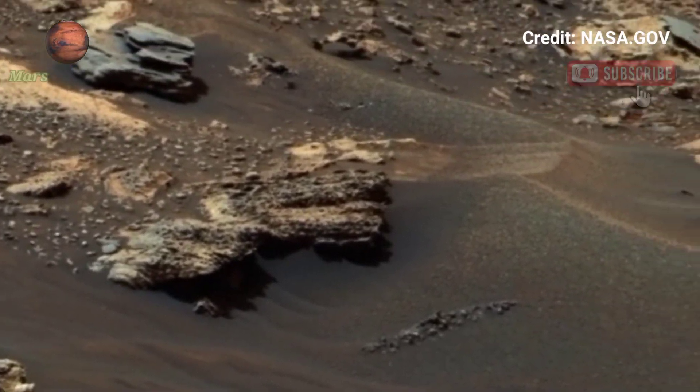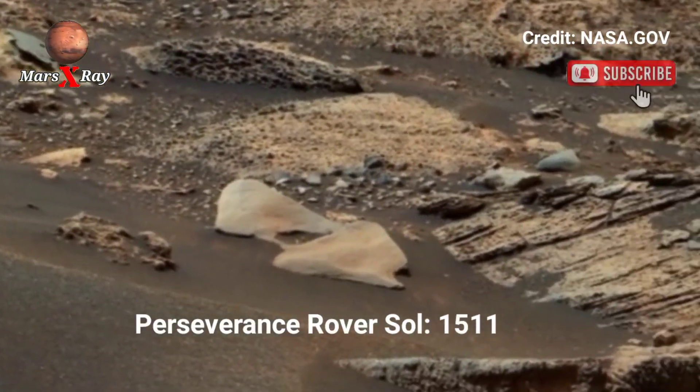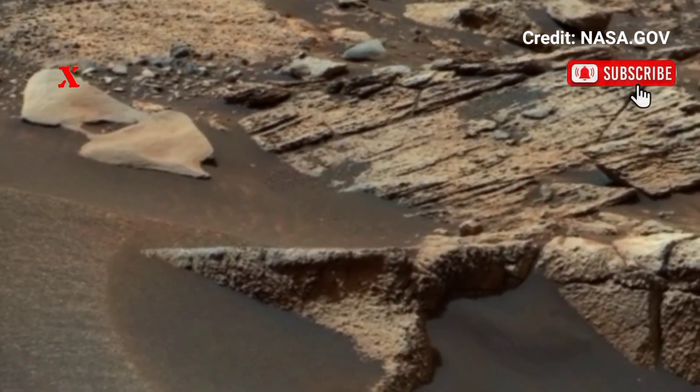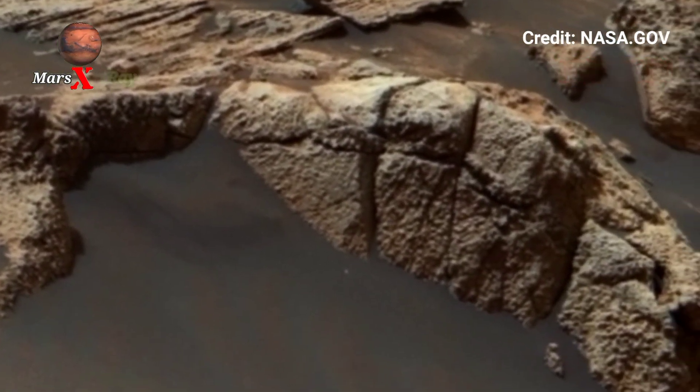Hi guys, welcome back to our YouTube channel. Mars X-Ray — NASA's Mars specimen, soul 15011, NASA's rover brings Mars closer to you with this epic video.